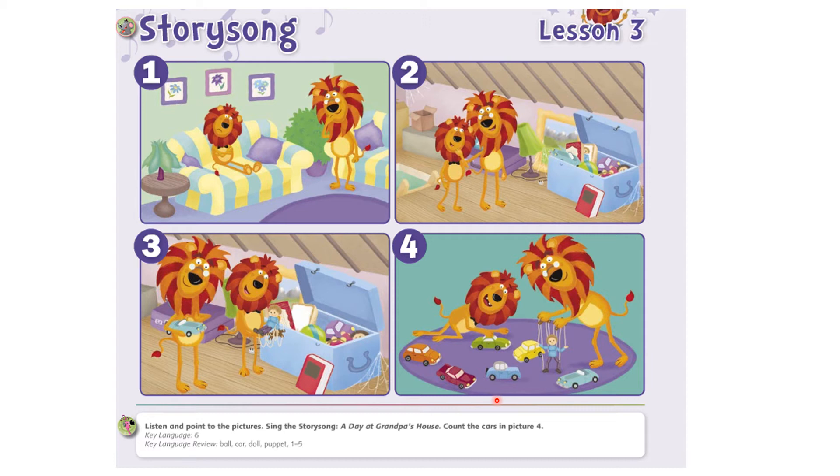So now we listened to the story song of Leo and his grandpa. At first Leo was sad — he was not having fun. So Grandpa told him come with me and showed him his toy box. What did they find in the toy box? They found some old toys of Grandpa — toys that Grandpa used to play with when he was a child. What is the opposite of old? The opposite of old is new. They found an old car and an old puppet in the box.